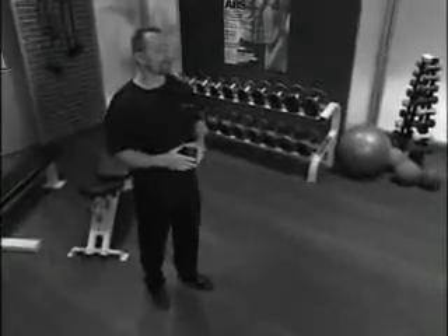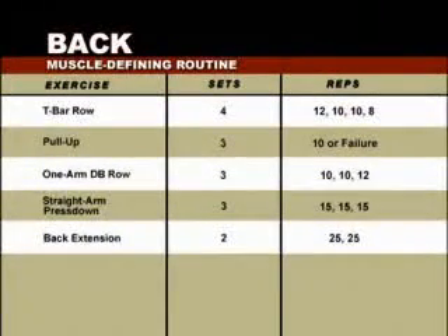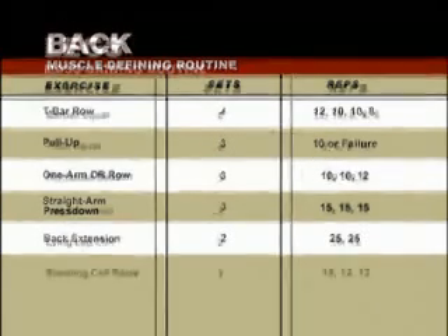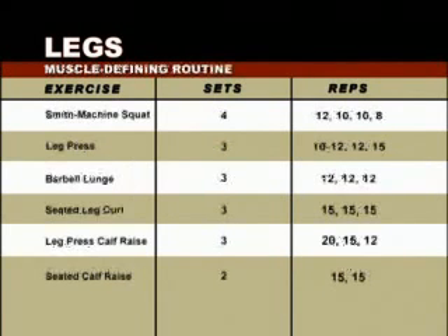Our expert staff has designed four distinct programs. First, the Mass Gain Back Workout. Second, the Advanced Detail Back Sculpting Workout, for those who don't want to gain mass but detail what they've got. Third, the Mass Gain Leg Workout, for those who want to build leg mass. And finally, the Muscle Defining Leg Workout, to help you work and define the leg musculature you've already gained.